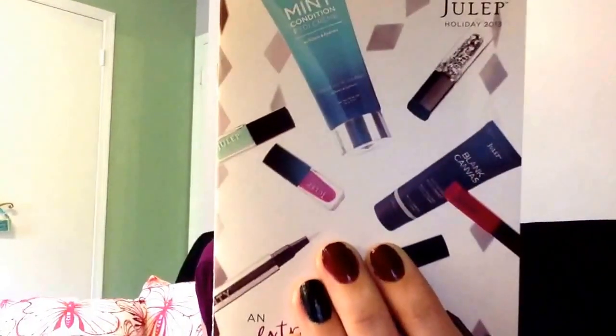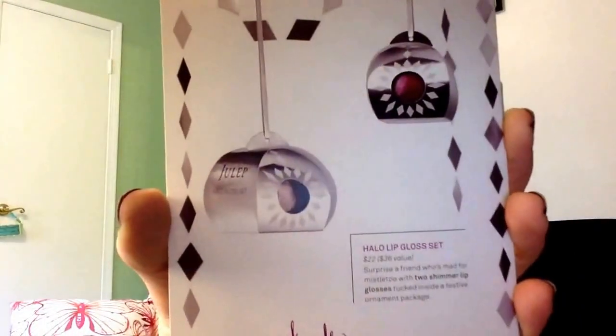The first thing in there is the holiday gift guide, and it looks like they've got a whole bunch of different sets and things that you can buy that are, at least by my calculations, like 40 to 60% off the retail price, which is awesome. Look at those cute little lip glosses — they come in little ornament packages.